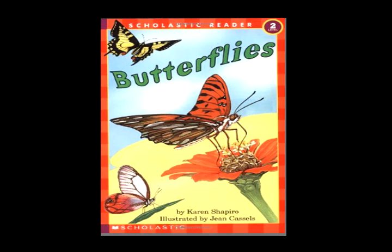Inside the shell it is changing, growing. Eyes, legs, wings are now almost showing. What can it be? Wait and see.